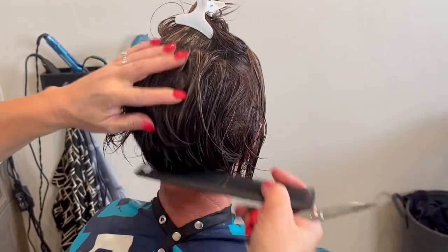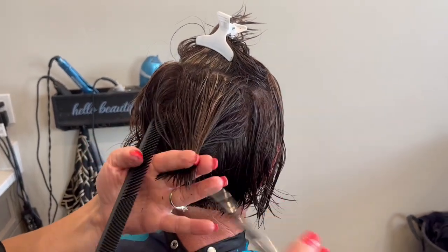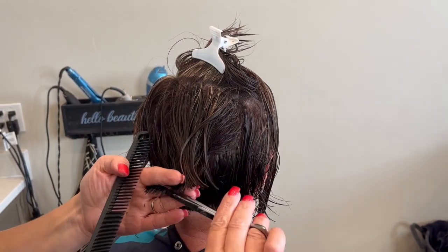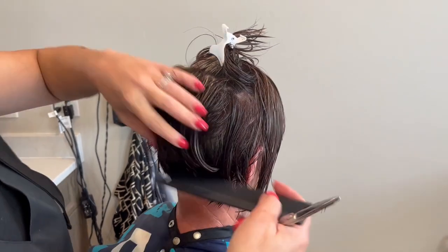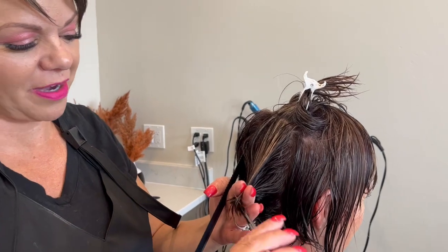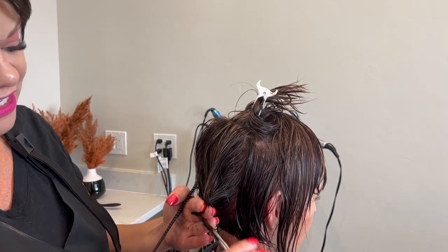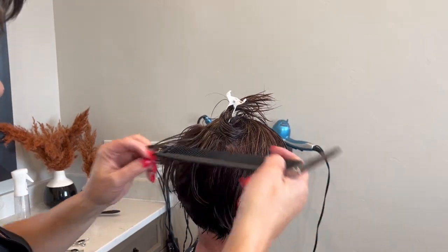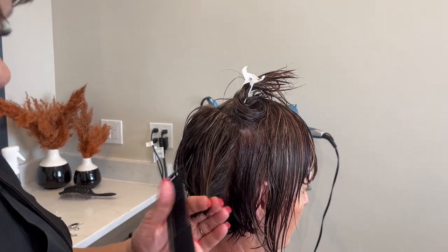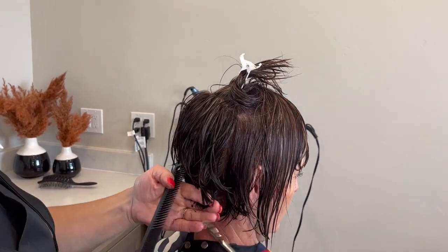I seriously cannot believe your hair has grown like this. You know when you talk to your stylist about wanting to grow it out, and then you make it to the next haircut and you're like 'I can't handle it, chop it off' — but if you explain to the client that if we take this, this, and this off it'll help, and explain it so they understand, it will really help them not just chop it off.